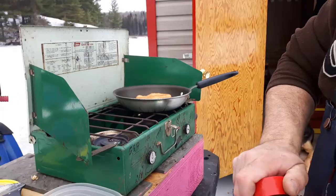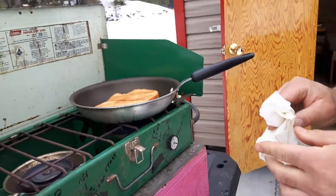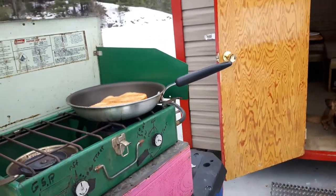Voila! We've got French toast going on at the ice shack. So what do you think, Britt? Is that the best French toast ever? Brittney's shy — she's playing with her hair rather than filming.